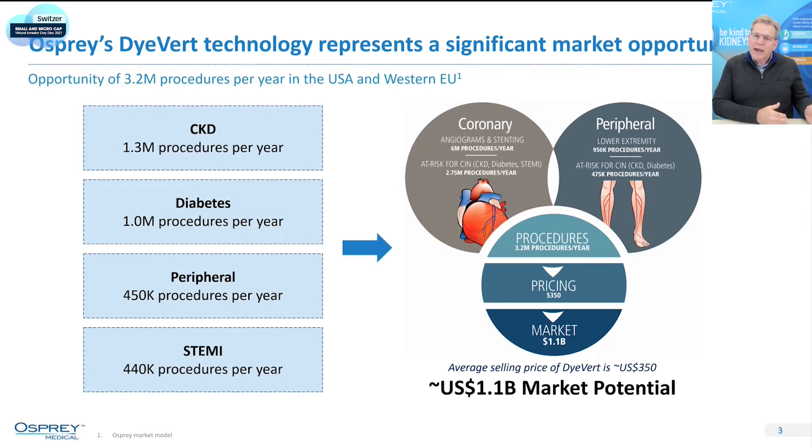In addition to those patients with bad kidneys who are at very high risk, diabetics, peripherals, and STEMI or heart attack patients are also at very high risk of having an acute kidney injury event. So there's about 3.2 million patients every year at risk. Our devices are $350 each as a disposable product, one per patient, leading to about a $1.1 billion market opportunity.